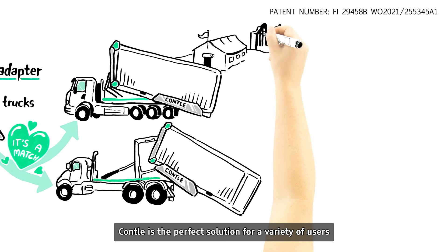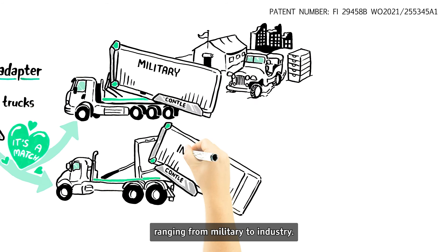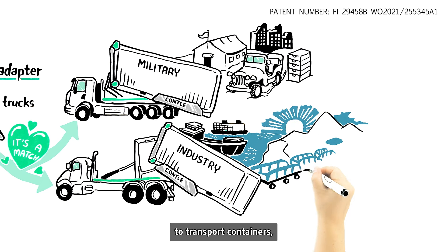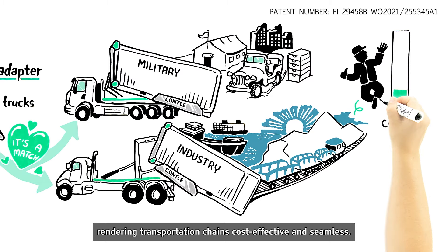Contal is the perfect solution for a variety of users, ranging from military to industry. It allows any hook-lift truck anywhere in the world to transport containers, rendering transportation chains cost-effective and seamless.